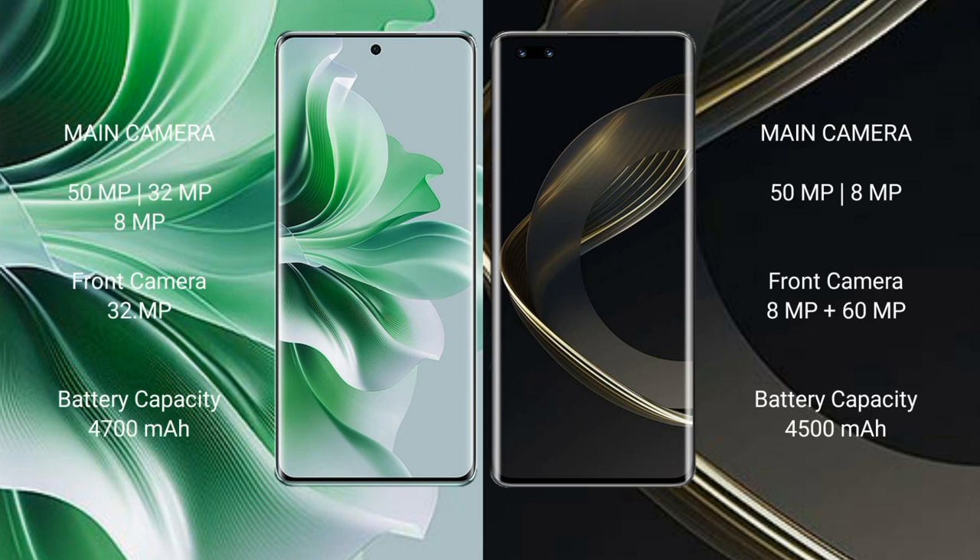Oppo Reno 11 Pro features a triple rear camera setup: 50MP + 32MP + 8MP, and a dual front camera: 8MP + 16MP. Oppo Reno 11 Pro has a 4700mAh battery with 80W fast charging support. Huawei Nova 11 Pro has a 4500mAh battery with 100W fast charging support.